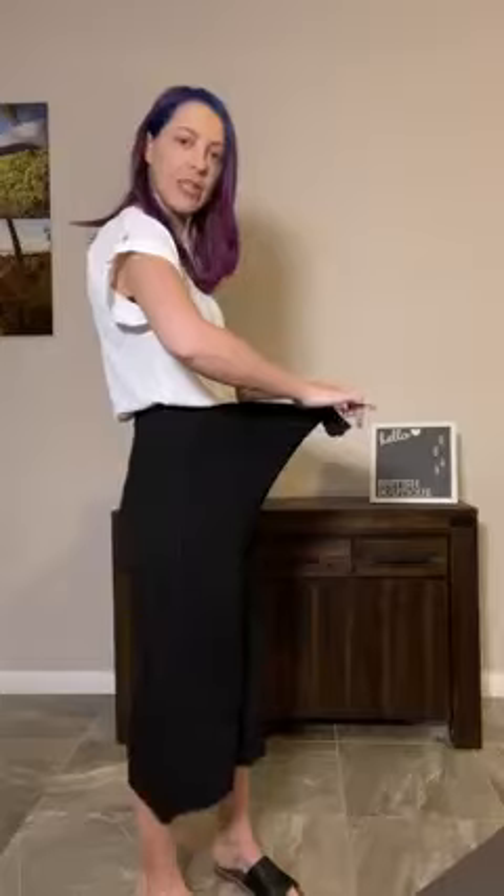The waistband is super stretchy — you can see all that extra room. I'm wearing the size small and it's comfy. You can wear it high on the waist and make it a little bit shorter, or you can pull it down to just above hip length and have it a little bit longer. You've got the flexibility in there.